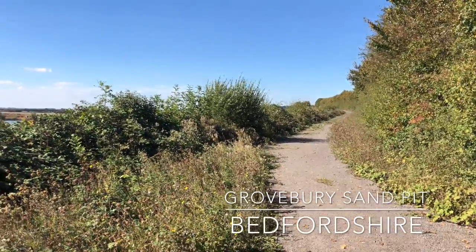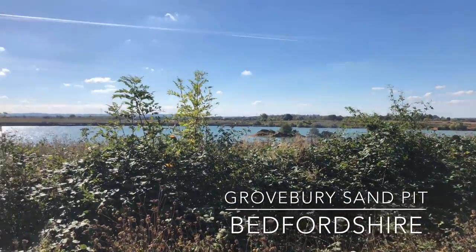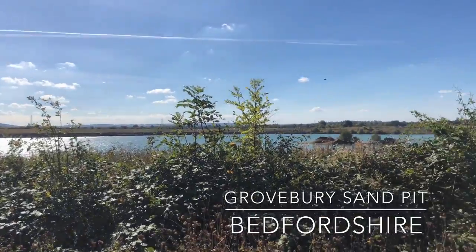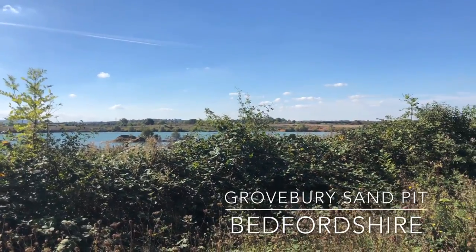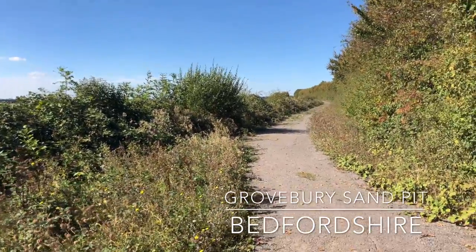This footpath here is my way down. You can just about see over into the quarry. There are some small islands and areas where the foliage overhangs, so this could be interesting. Let's head this way.